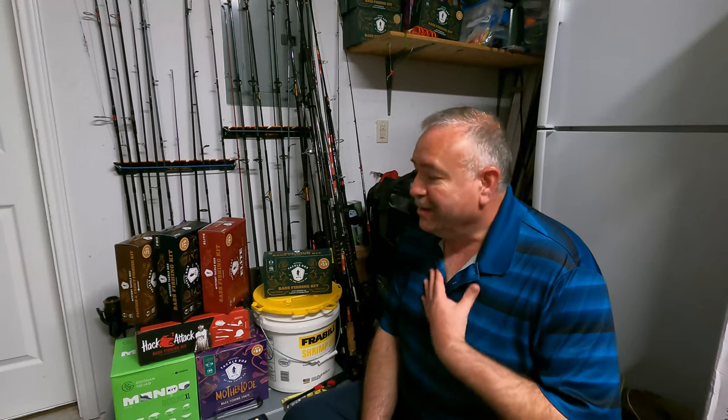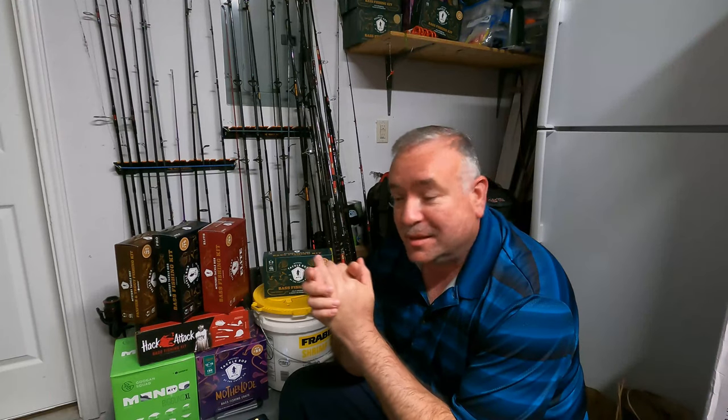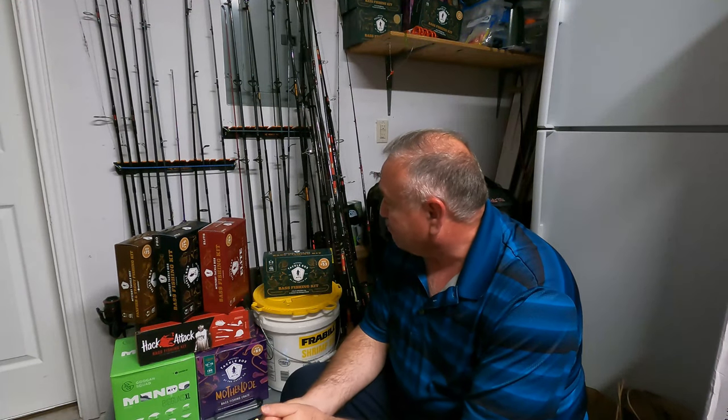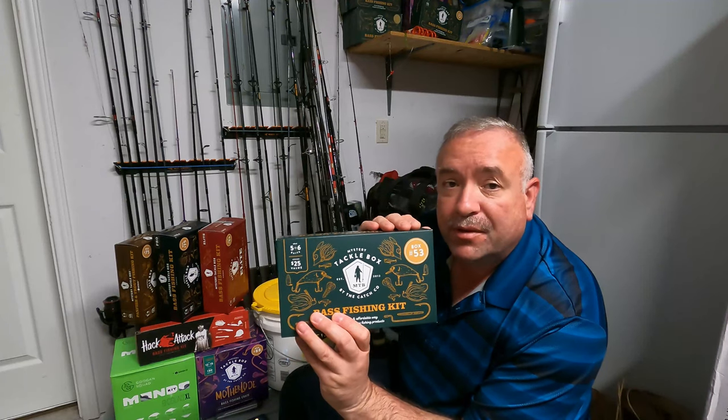Welcome back everyone, this is Roy with Pontoon Life. Got another video for you — another one of these Mystery Tackle Boxes. Today we're going to do box 53.